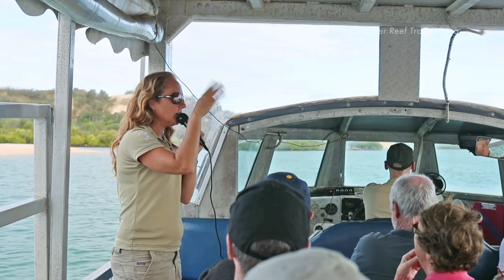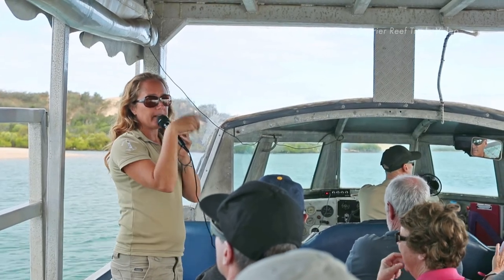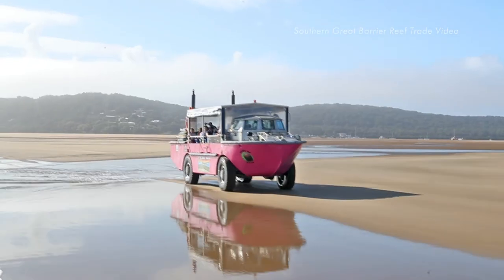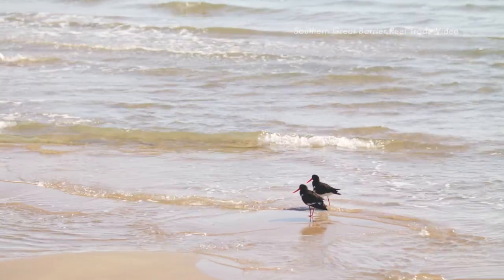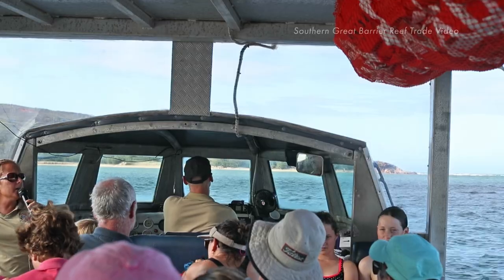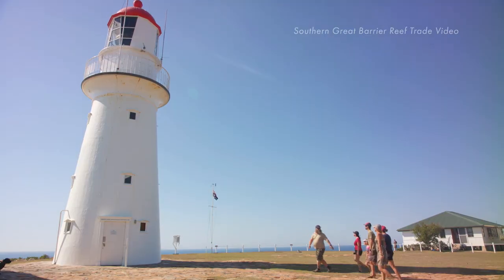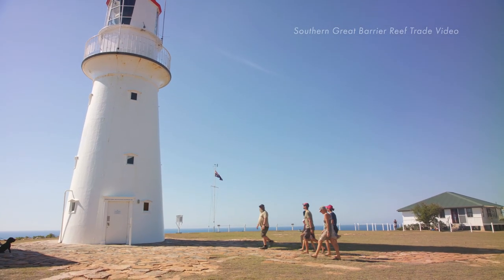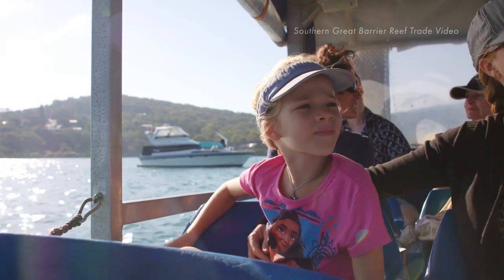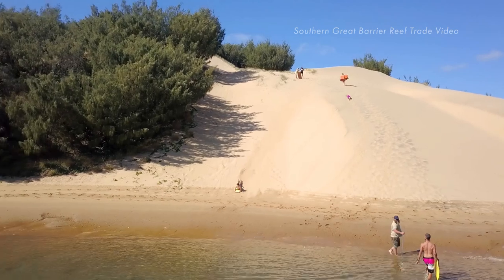Our tour guides are passionate and well versed in the local area's natural history and wildlife. They'll deliver stunning commentaries on our area and keep you thrilled all day long. All of us here at 1770 Lark Tours are proud to be a certified ecotourism product. We operate on time in any sort of weather and we just have a fantastic experience. Come on, experience it with us.